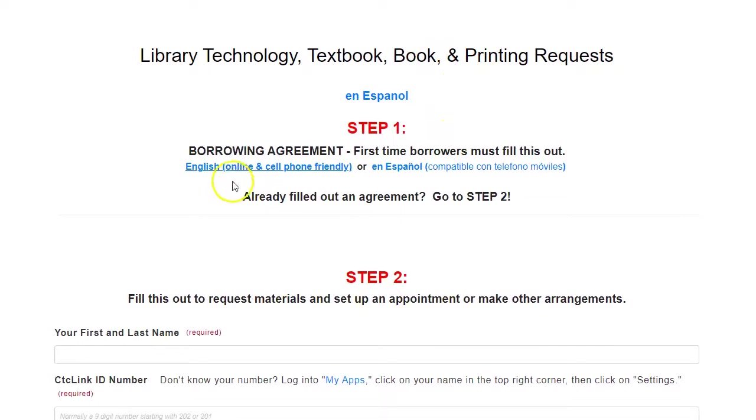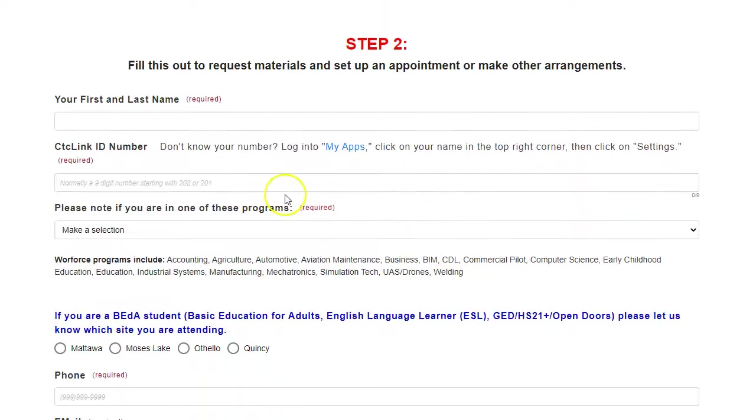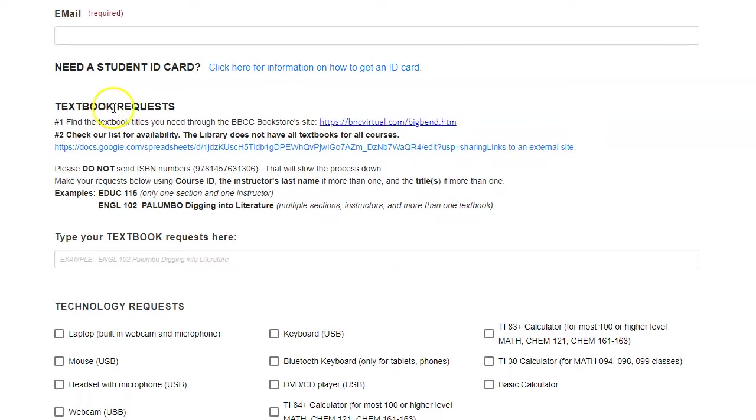If you have never checked out something from the library before, please fill out our borrowing agreement. Fill in your name, your CTC ID number. You'll know a lot of these things are required and it should make the process much easier for you. Make sure you check each and every one of these lines.